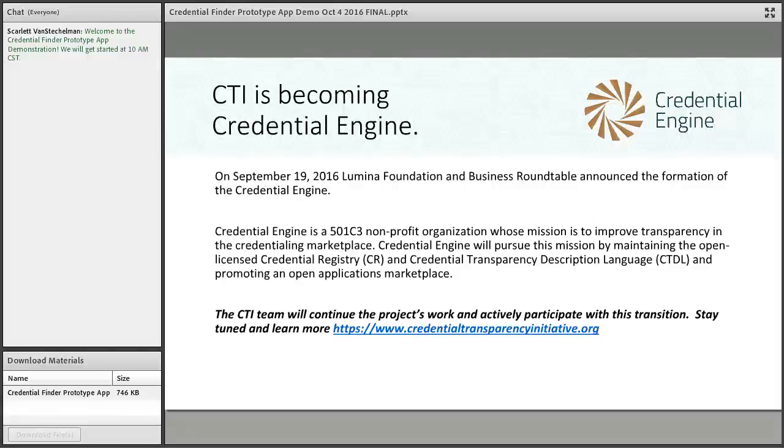Credential Engine will be a separate nonprofit organization with a board of directors and a series of advisor groups. It will maintain commitment to an open licensed registry, an open licensed CTDL — the common language — in ways that promote an open applications marketplace consistent with the original mission. The CTI team will continue playing a role in helping manage the transition to Credential Engine.